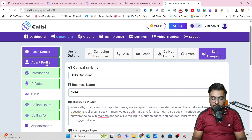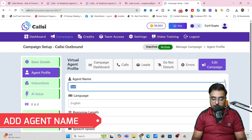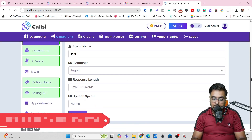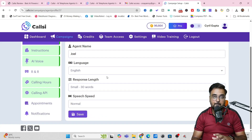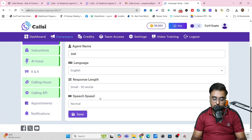The second step is Agent Profile. In here you can give the agent a name and select its language — all languages are available. Then you can select the response length: small, medium, long, or mini. Depending on whatever you set up, the agent is going to talk in that way. Then you can set a speech speed — normal, fast, or slow.